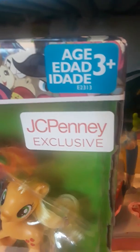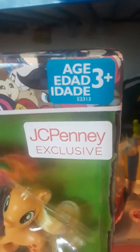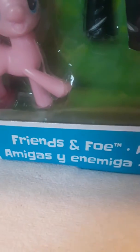This is an age indicator to tell you that it's for ages 3 and up. Hasbro's license is down here. Right here it says it's the Friend and Foe Collection, which is what it is — it's the main six and Queen Chrysalis.